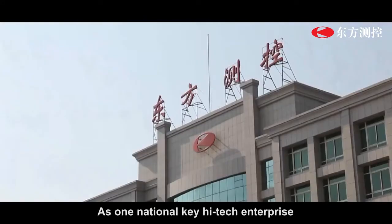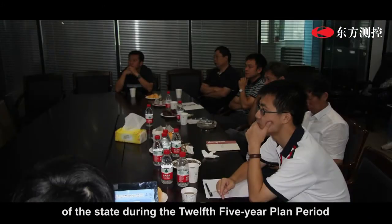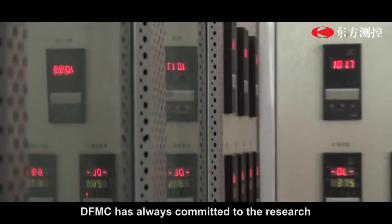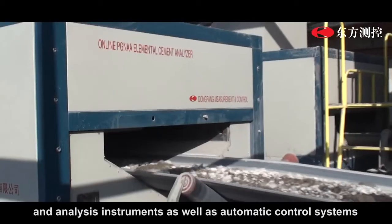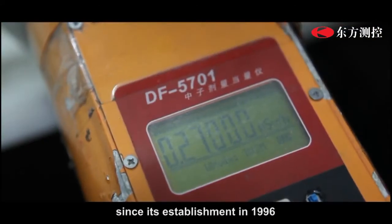As a national key high-tech enterprise and a leading enterprise in the digitalized instrumentation sector under the national 863 program during the 12th Five-Year Plan period, DFMC has always been committed to the research, development, and application of online detection and analysis instruments, as well as automation and process control systems since its establishment in 1996.